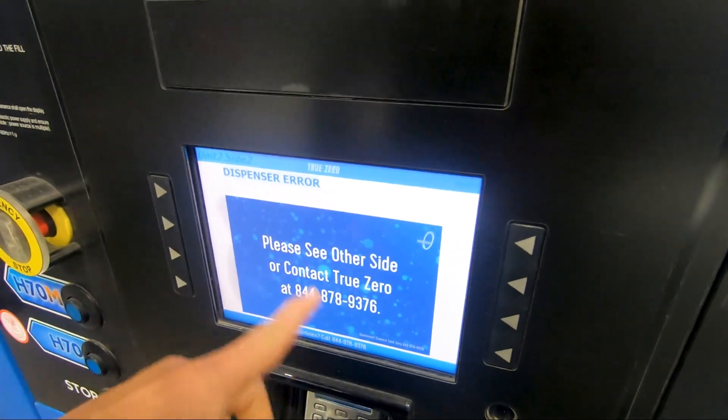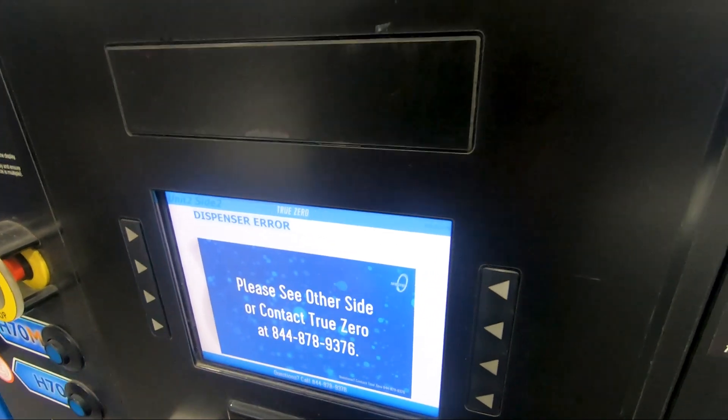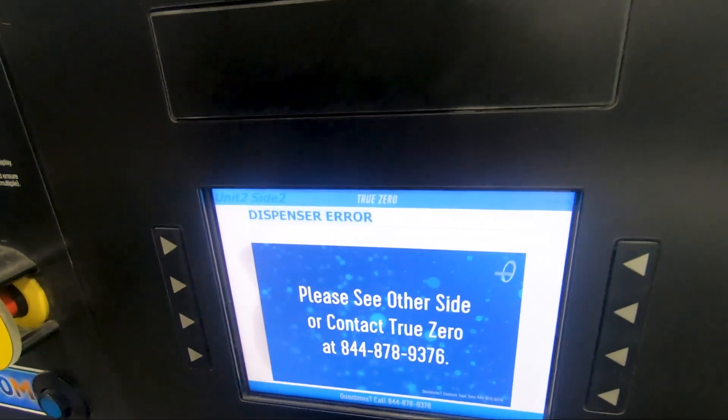Whenever you see this, it means it's not working anymore. You can call, but it takes forever. I'm going to go to a different pump.